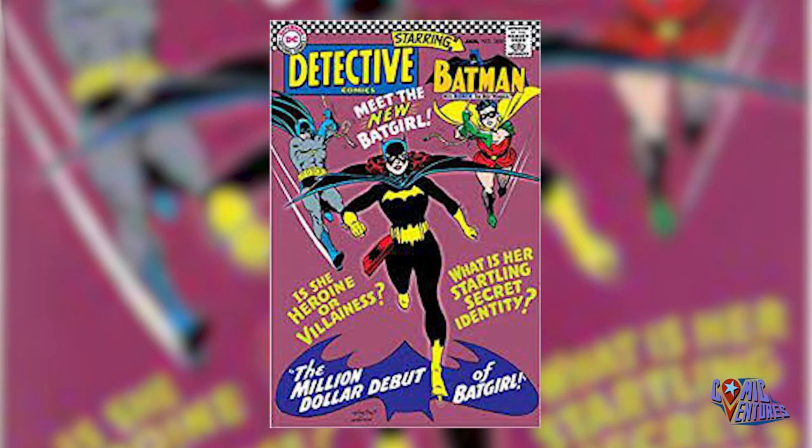In 1967, DC finally decided to show back up with Detective Comics issue number 359. If you do not know, this is the first appearance of Barbara Gordon as Batgirl. This cover is amazing — I love the purple on the cover. This character is going to shake the DC Universe for decades to come.